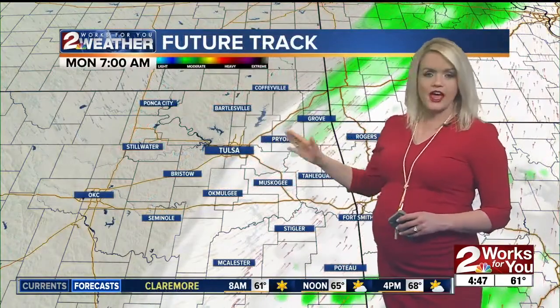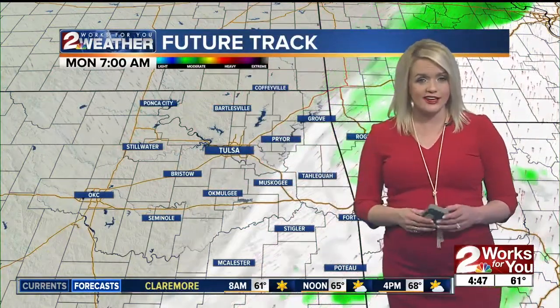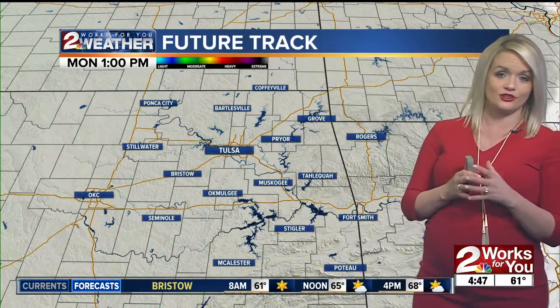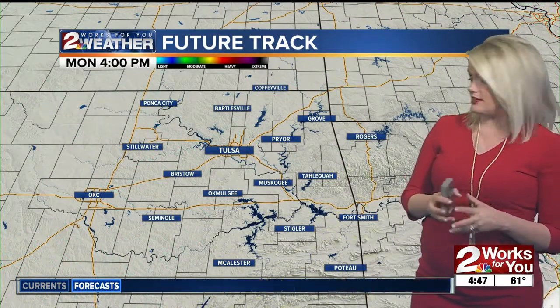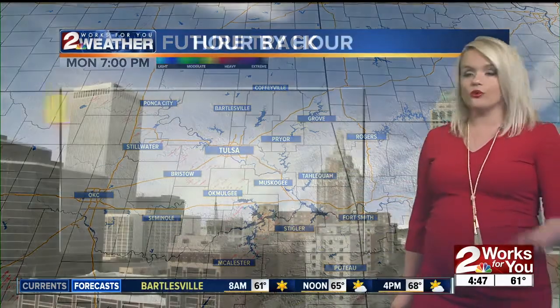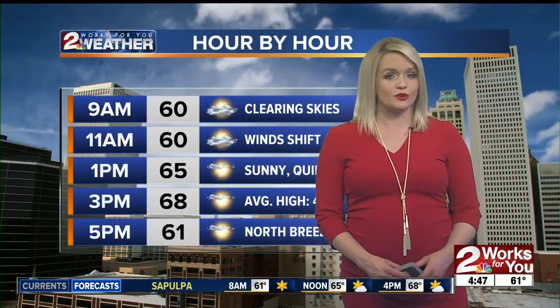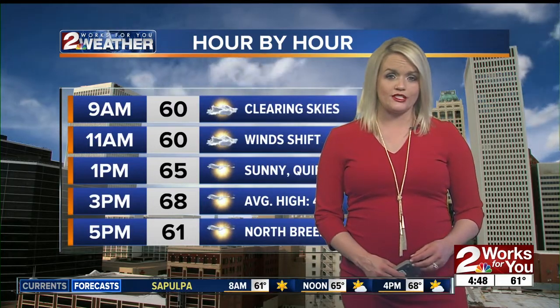These showers should be making their way out — I suspect closer to about 7 to 8 a.m. we're going to see them already out of here, as they're already starting to move out of the metro a bit. For the rest of the day, you'll see sunshine with lighter winds as those start to shift — out of the west first, then from the north later on today.